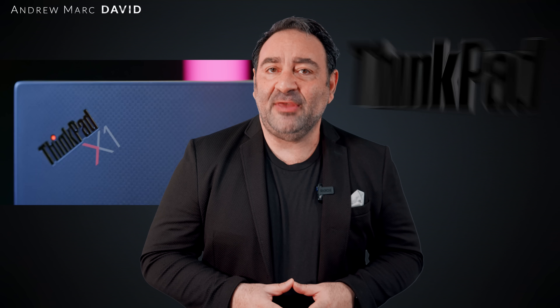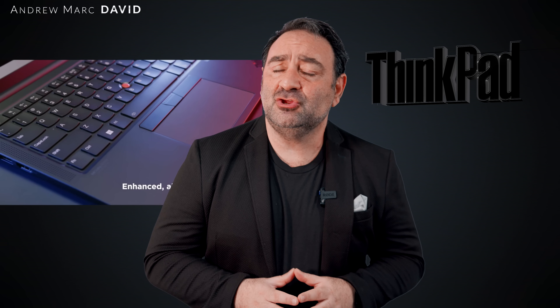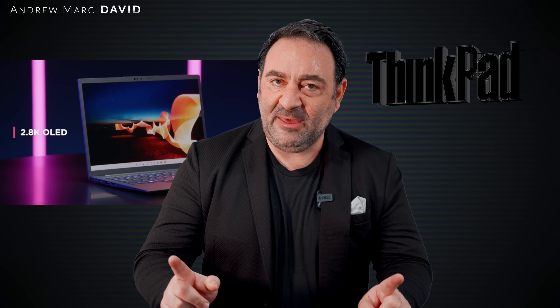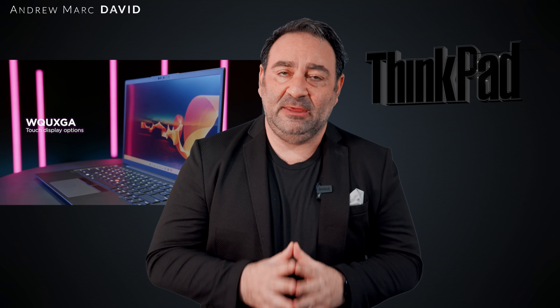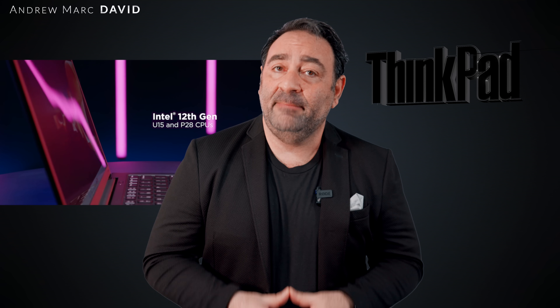If you follow my channel, you know I love the ThinkPad line — in particular the Carbon. The X1 Carbon Gen 9 was one of my favorite laptops for business and enterprise users of 2021. I took delivery of its follow-up for 2022: the ThinkPad X1 Carbon Gen 10. It gets an Intel 12th Gen Alder Lake P-series 28-watt CPU, a new air intake system on the keyboard, and a rear vent on the back that's new with this model.